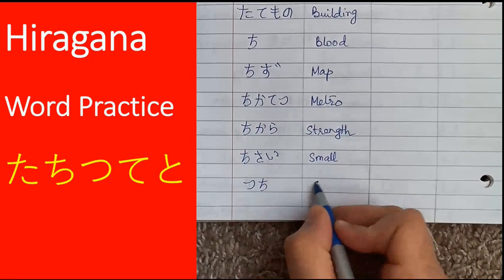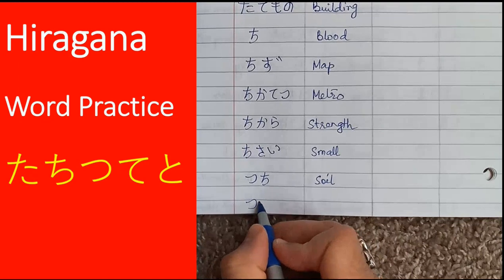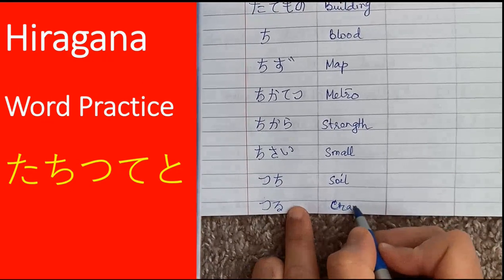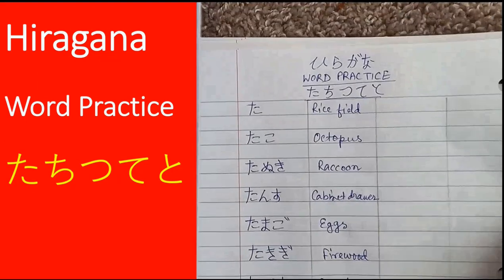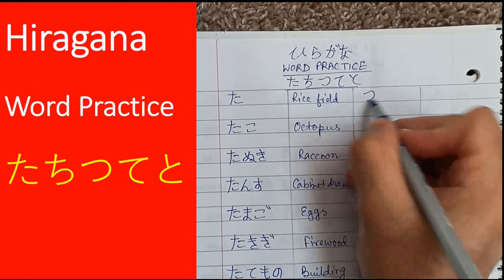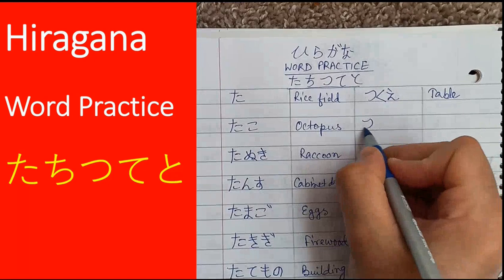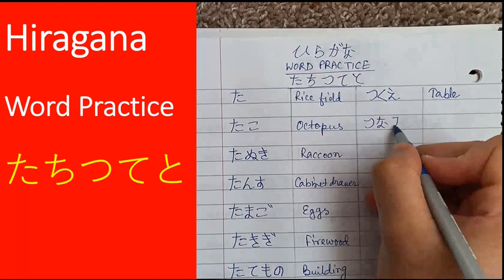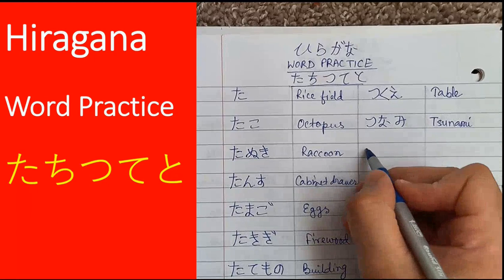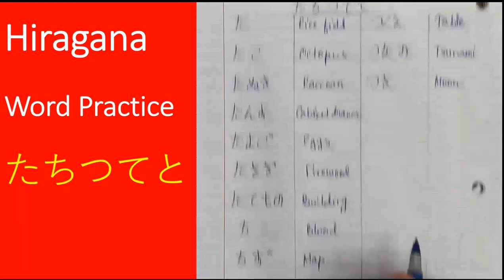We move on to the third sound, tsu. Tsuchi means soil. Then we have tsuru, which means crane — the bird. Tsukue means table or a desk. Tsunami — this word is known to all; it is what we call tsunami in English, the sea storm. And tsuki means moon.